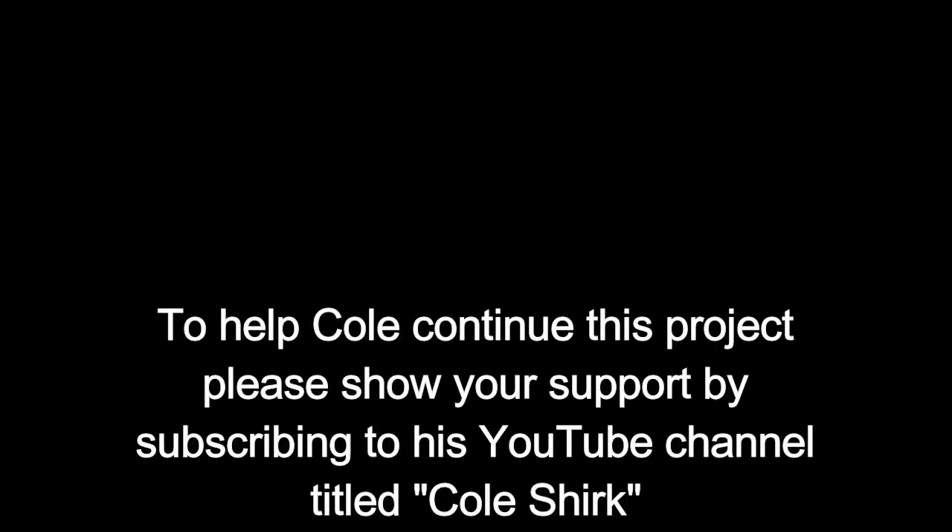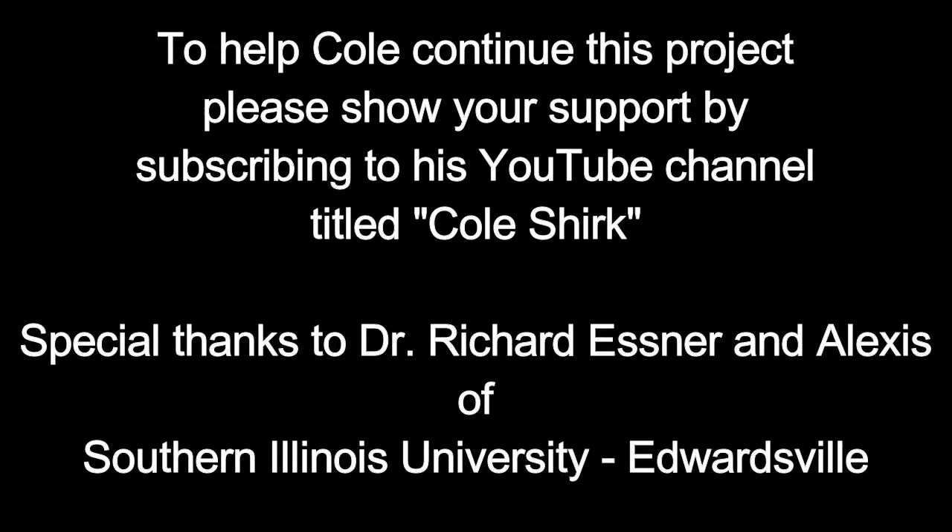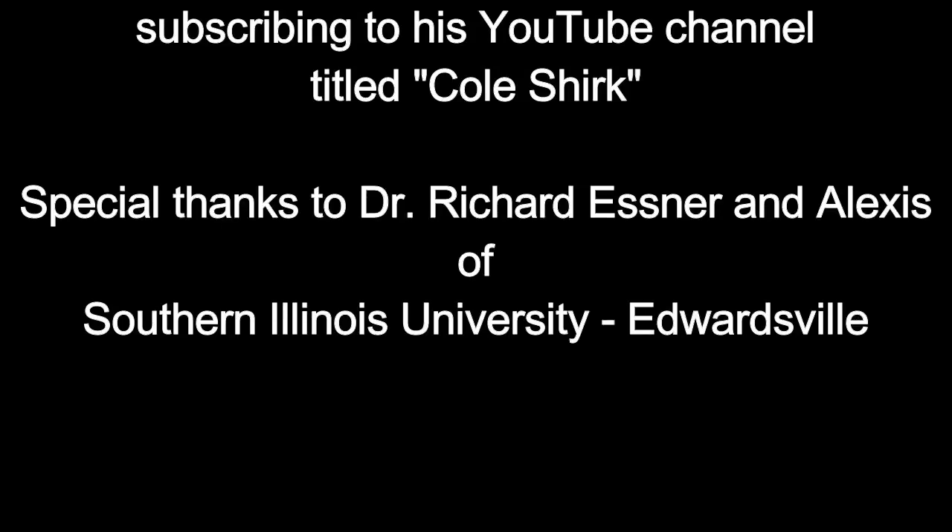Thank you so much for telling us about the Illinois chorus frogs and all the other species of frogs and toads you have out here. Yeah, no problem, happy to do it. And as always, if you guys enjoyed this week's episode, don't forget to leave a big thumbs up down below, subscribe to my channel, and also check out my Instagram. I'll see you next week.